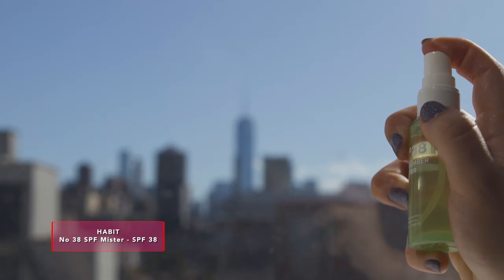You're supposed to reapply sunscreen every two hours to stay properly protected, but that's not always easy when you have a full face of makeup on. That is where SPF setting sprays and mists come in. I've fallen completely in love with this brand new product from Habit — a cucumber misting spray with SPF 38. It has cooling elements, smells really nice, and goes on completely clear because it's a mist. I like to just spritz it on my face all day long. When I tell you it smells like a spa in here, I'm not exaggerating.